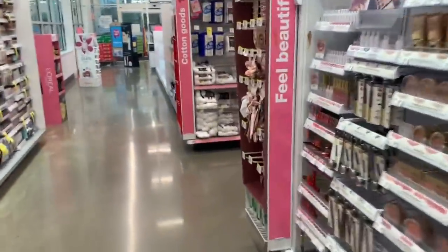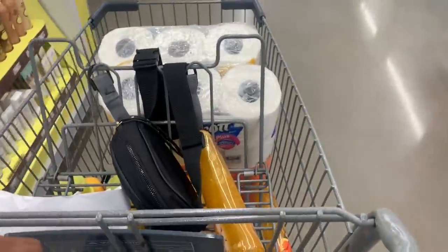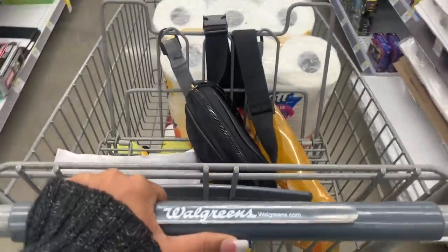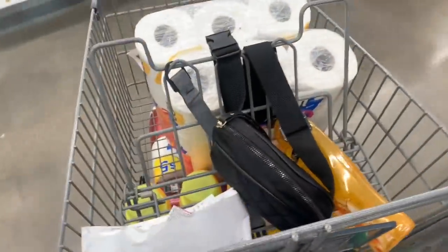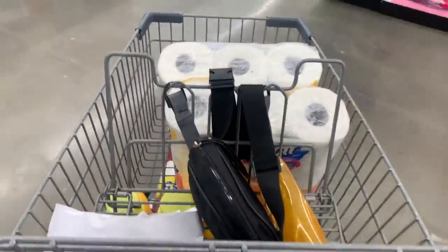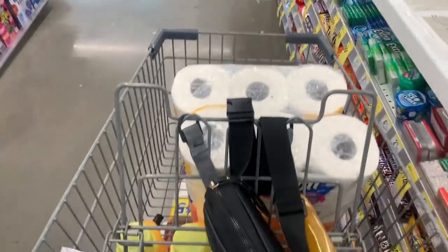So again, spend $30 get 6,000 points. I'm going to get 10,000 points back for the Soft Soap, so I'll be getting 16,000 points back total. Important note: this is a deal where you don't pay with points, because you won't get the 6,000 points if you pay with points. But if you don't have that offer, you can pay with points and still get points back on the Soft Soap.